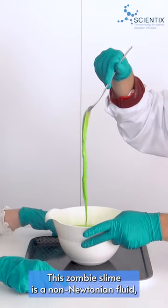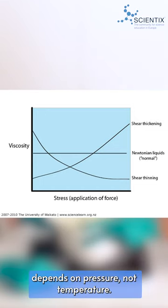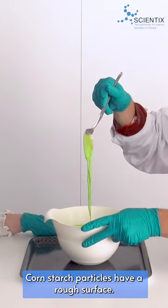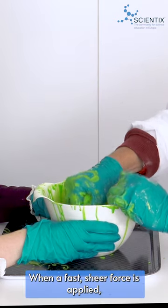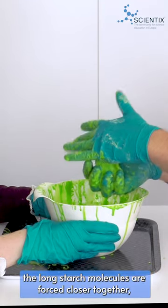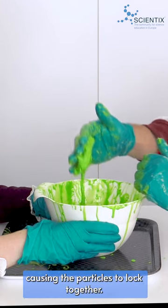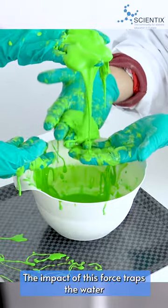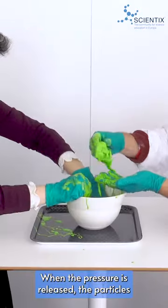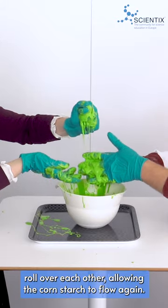This zombie slime is a non-Newtonian fluid, which means that its viscosity depends on pressure, not temperature. Cornstarch particles have a rough surface. When a fast shear force is applied — like, for example, punching it — the long starch molecules are forced closer together, causing the particles to lock together. The impact of this force traps the water between the cornstarch chains to form a semi-rigid structure. When the pressure is released, the particles roll over each other, allowing the cornstarch to flow again.